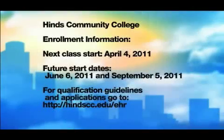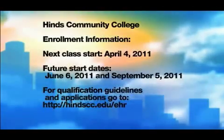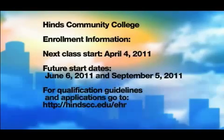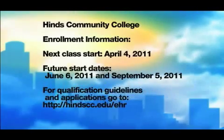And when can folks start signing up for this program? Well, our next class starts April 4th, so this class is already underway, but we have two more classes in June and September. And they can go to our website at heinzcc.edu/EHR to download an application and see admission criteria.